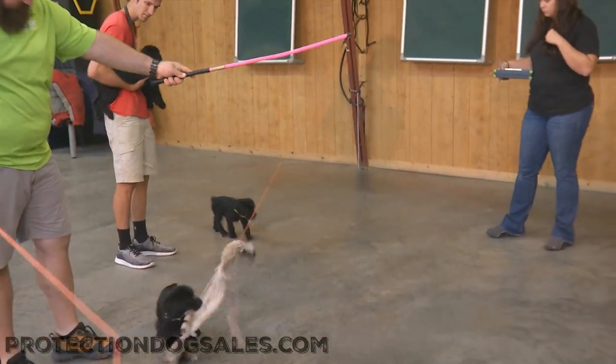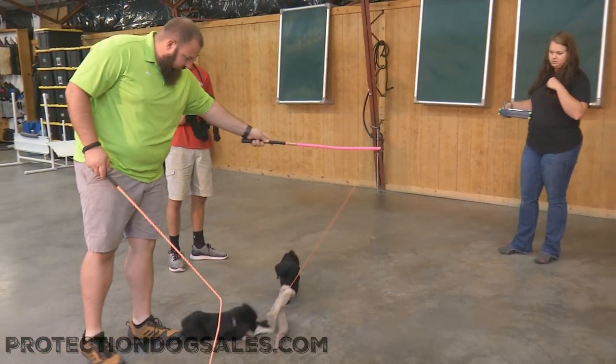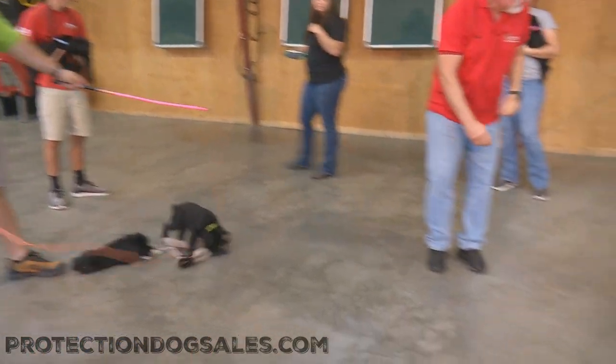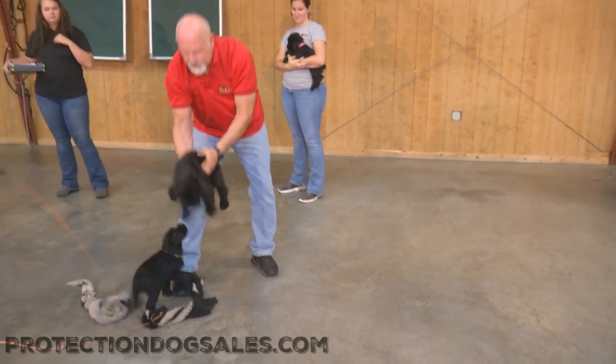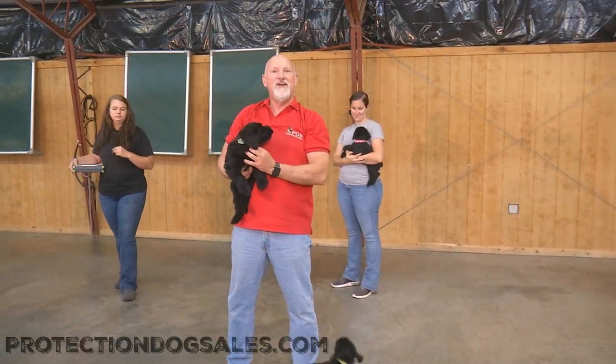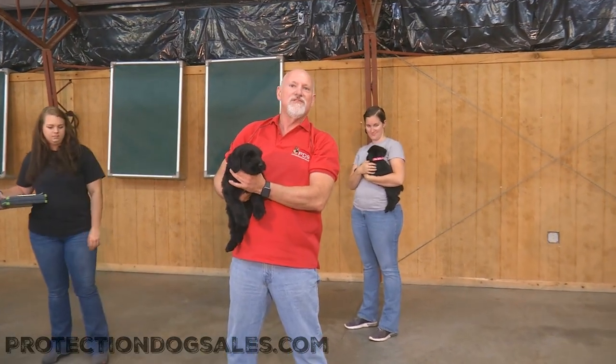There are seven puppies here and now we only have one — and here comes two on screen. But it's still fun. Come here, puppy! They're still cute and we're still here at Protection Dog Sales trying to figure out which one of these puppies would be perfect for your home.